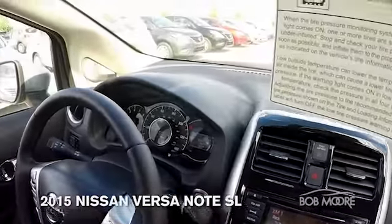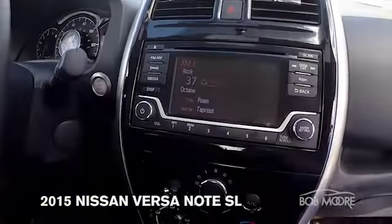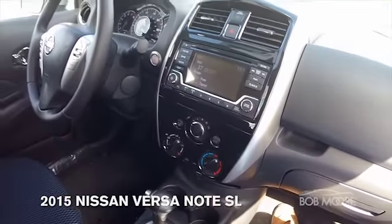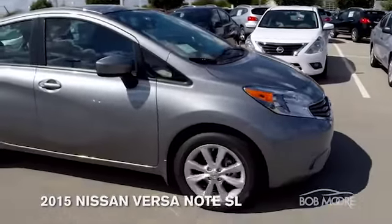This one does have Bluetooth. It has all of your drive assist display as well as cruise control, satellite radio, AM FM CD player, with a nice display for the air conditioning unit. Come on down to Bob Moore Nissan and we'll go out on a test drive.